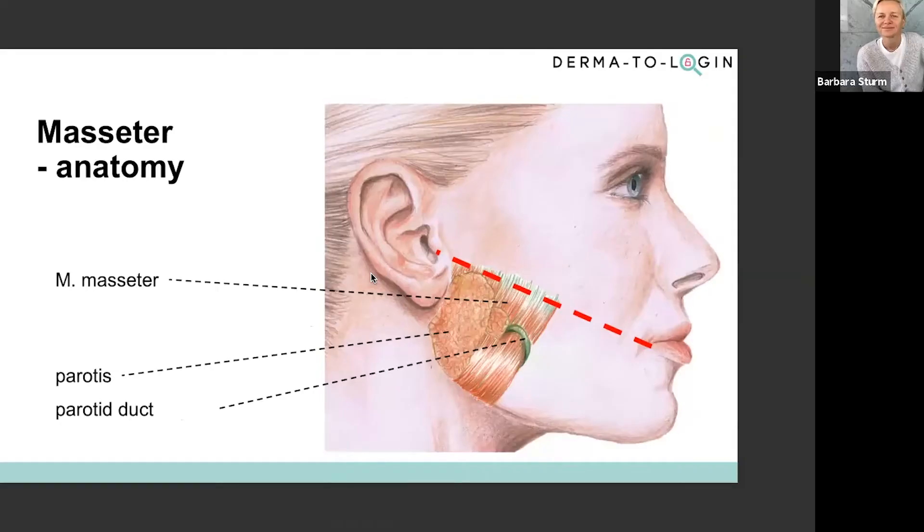This is one of our anatomy pictures from the Dermatolog online Botox course. You can see that the masseter — this muscle — is normally very strong in men. So this would be one of the differences where we can apply a little bit more Botox in men than in women, of course depending on every individual patient.